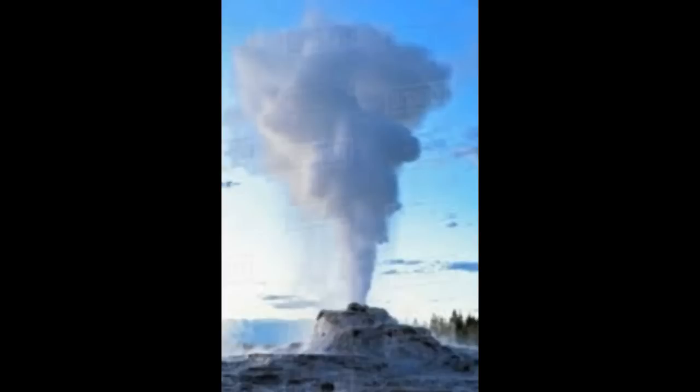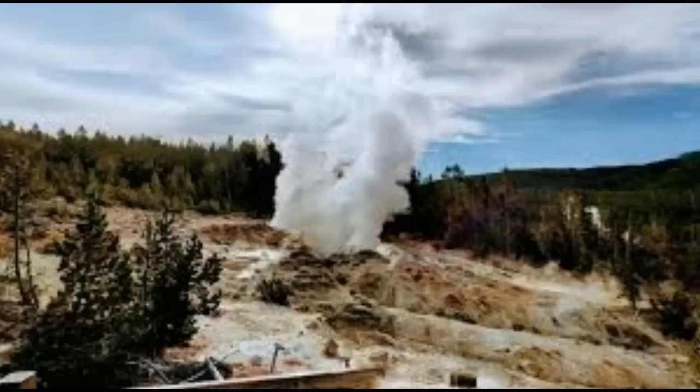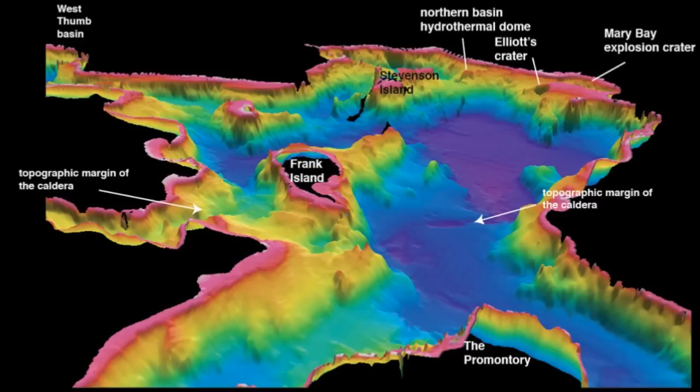Jamie Farrell, who is chief seismologist at the Yellowstone Volcano Observatory (YVO), said the study funded by the National Science Foundation has found the most likely source of the tremors. He explained, as a geologist, in the weekly Yellowstone Caldera Chronicles.